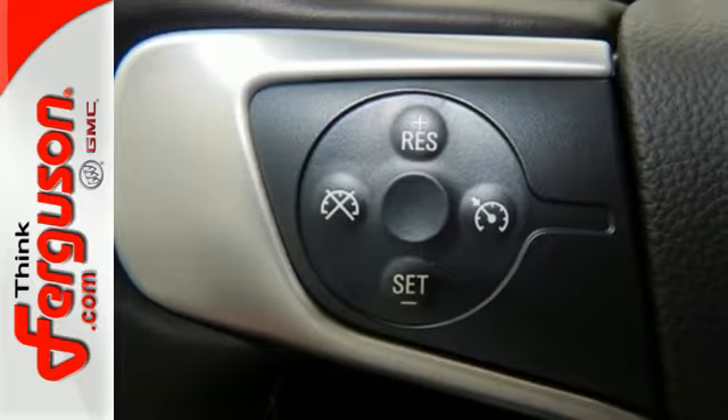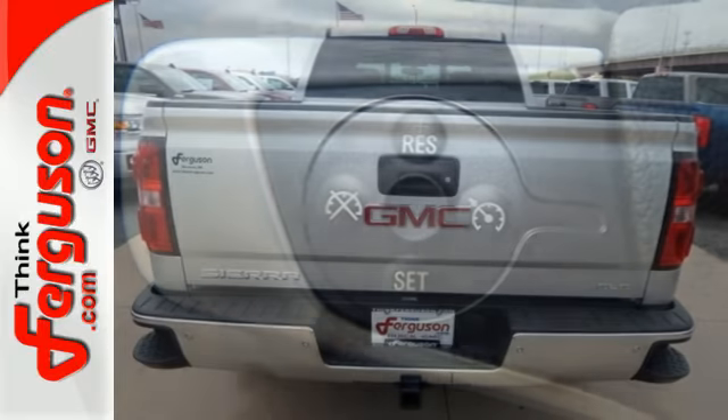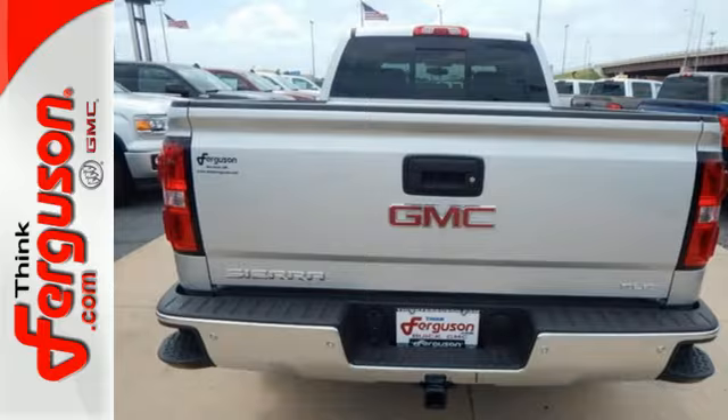to a tow haul mode, stability track, and intelligent brake assist — this truck delivers the goods and leads by example, just like you.